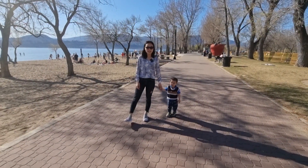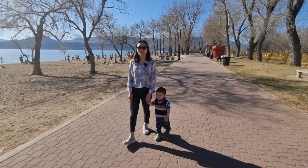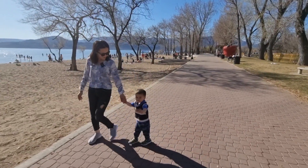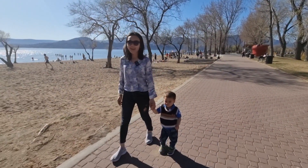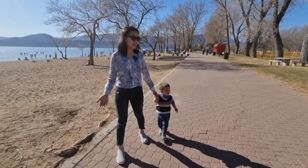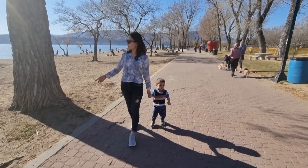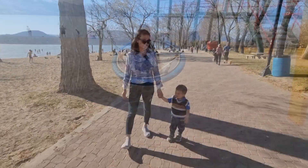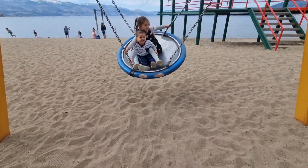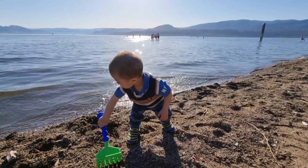We are now in Kelowna's Lower Mission at Gyro Beach. You can see a lot of young people coming out to the beach. Kelowna brings a lot of tourists to the beach, especially in summer. We are on the drive of Kelowna.